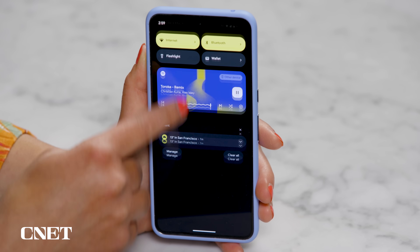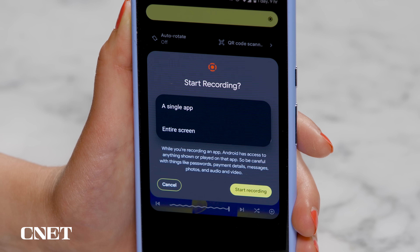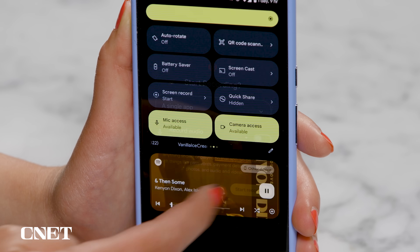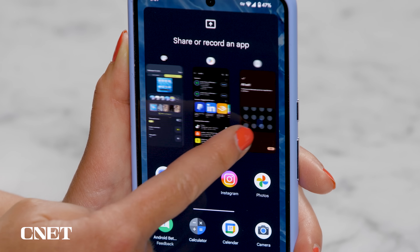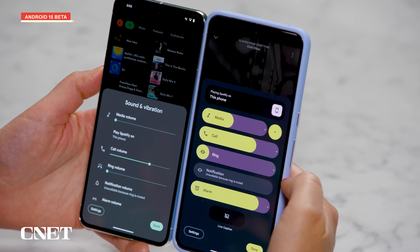Android 15 now lets you choose what app you show when you go to screen record. When you swipe down and choose Screen Record from your quick settings, there's a dropdown menu so you can choose the entire screen or just one app. Choose Single App, start recording, and then choose which app from one that's already open or launch a new one. This is already active on Pixel phones running the latest Android 14 build, but it will now come to all devices running Android 15.